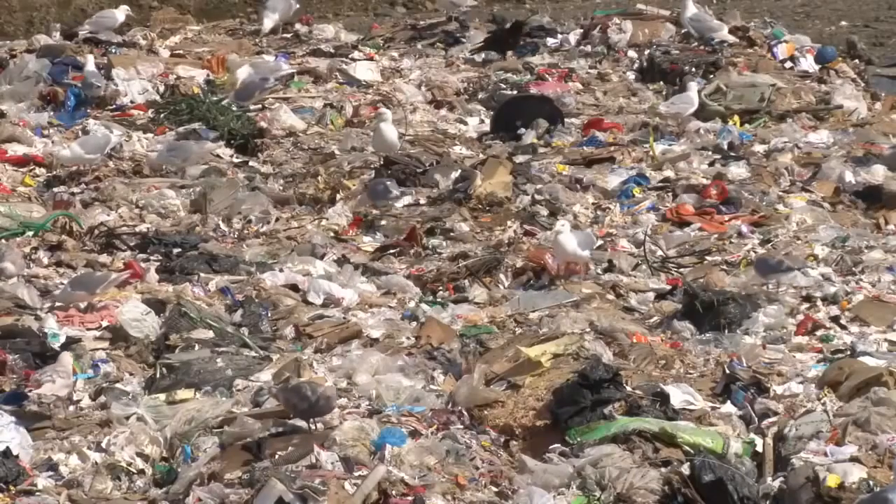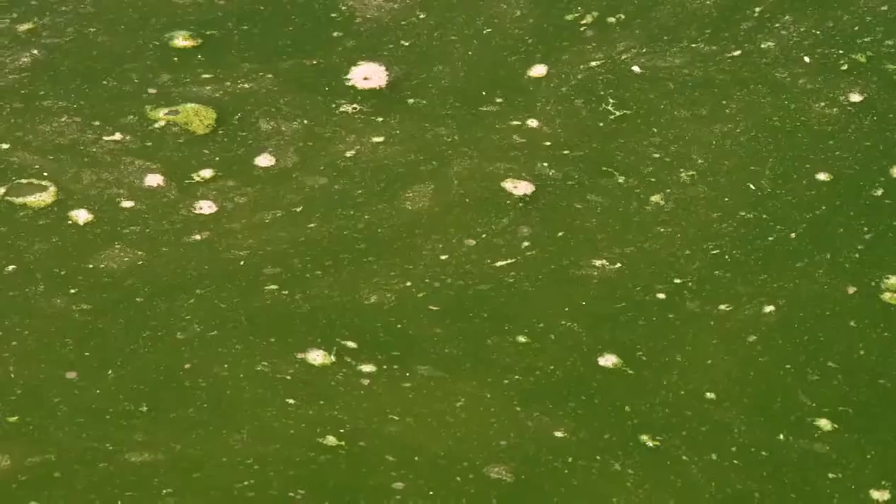To top it all off, when it's not recycled, these bottles end up in our communities' landfills and rivers, destroying our local ecosystem. So what can you do?